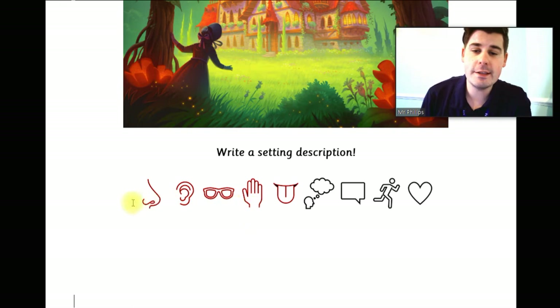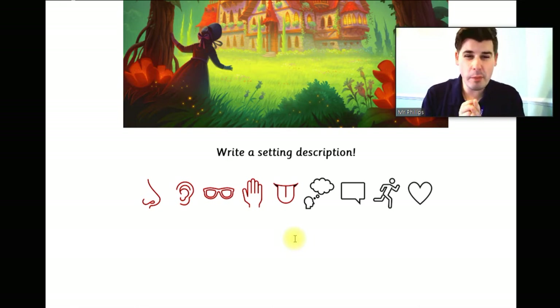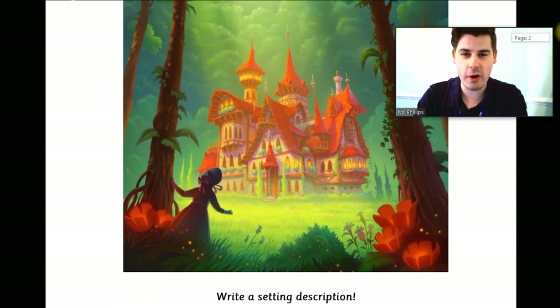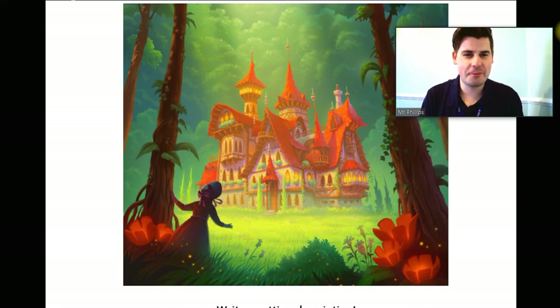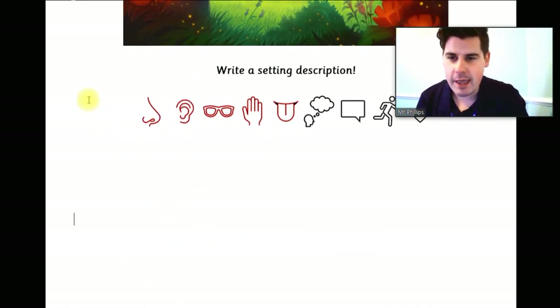I've highlighted five ideas for today — the senses: smell, sound, sight, touch and taste. We're probably not going to get through all five of them today but we're going to have a little go. What we're going to do is try to write five sentences, one about each of the senses — a sentence about what she can smell, what she can hear, what she can see, what she can touch and what she can taste — all based on this picture.